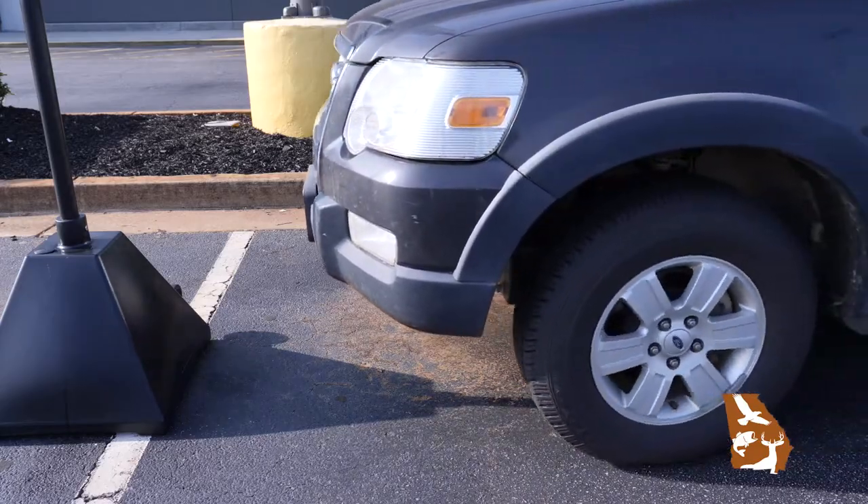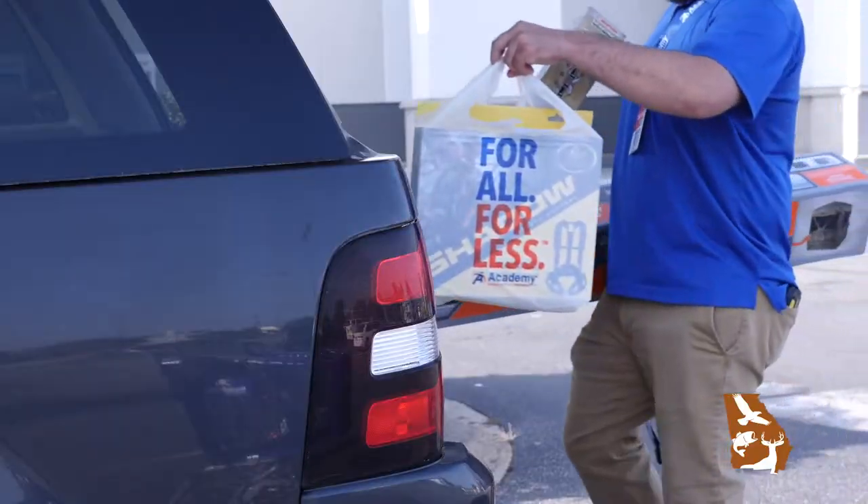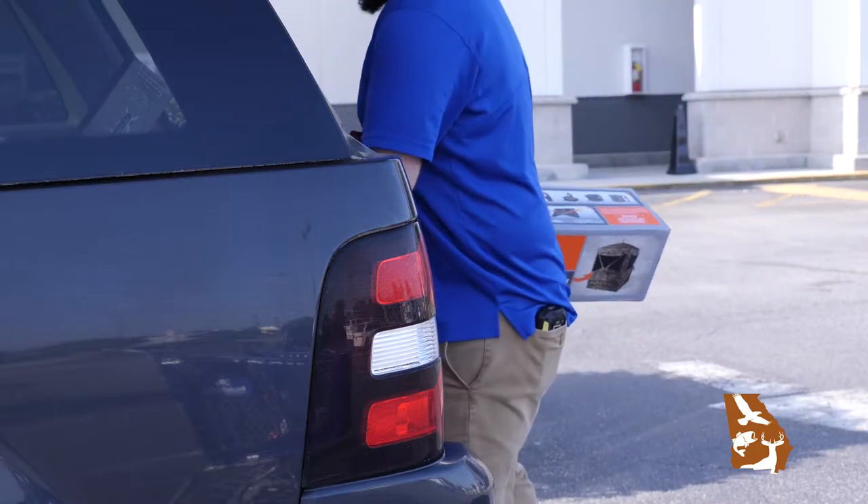We were able to get all of the essentials that we need to go deer hunting this year, thanks to Academy Sports and Outdoors Curbside Pickup.